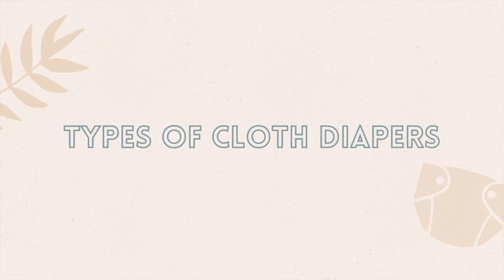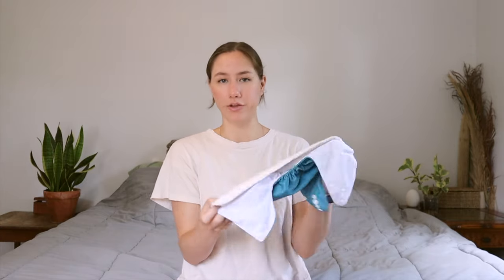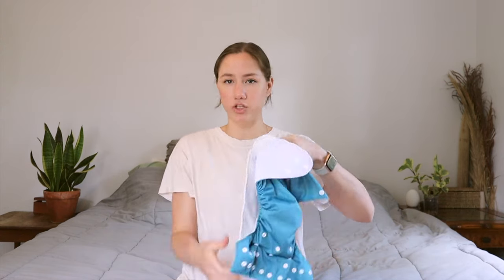Before I jump into exactly what we use, I want to talk about the types of cloth diapers available to you. There are all-in-one cloth diapers, where the insert or absorbent part is sewn into the shell — they don't come apart. They're just all together like this. A benefit is that you don't have to stuff or put the absorbent part in. However, they're typically a little bit more expensive.